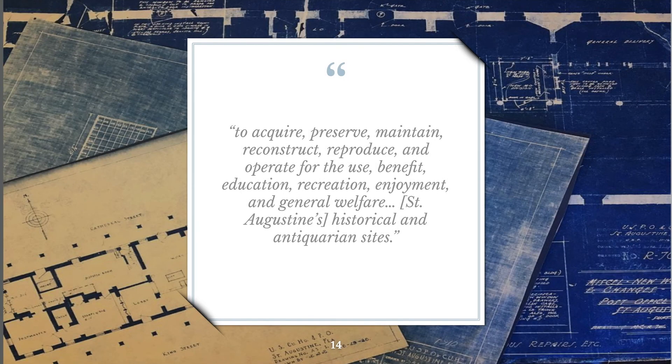I'll close today's presentation with a quote from the mission of the St. Augustine Historical Preservation and Restoration Commission, which was to acquire, preserve, maintain, reconstruct, reproduce, and operate for the use, benefit, education, recreation, enjoyment, and general welfare of St. Augustine's historical and antiquarian sites. Though the manifestation of this mission has evolved since 1959,